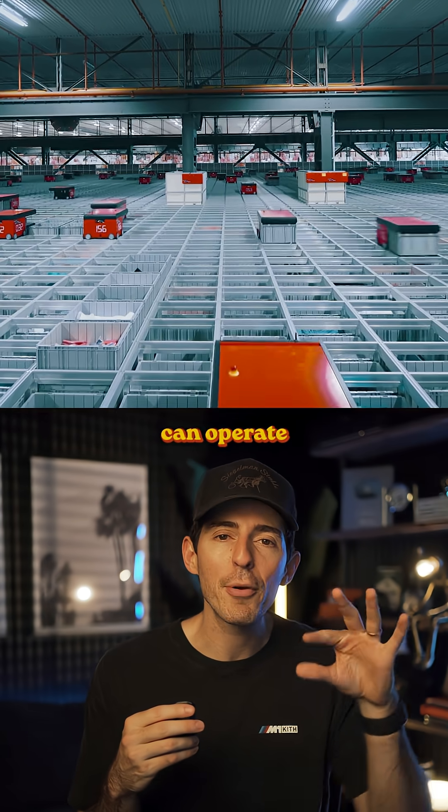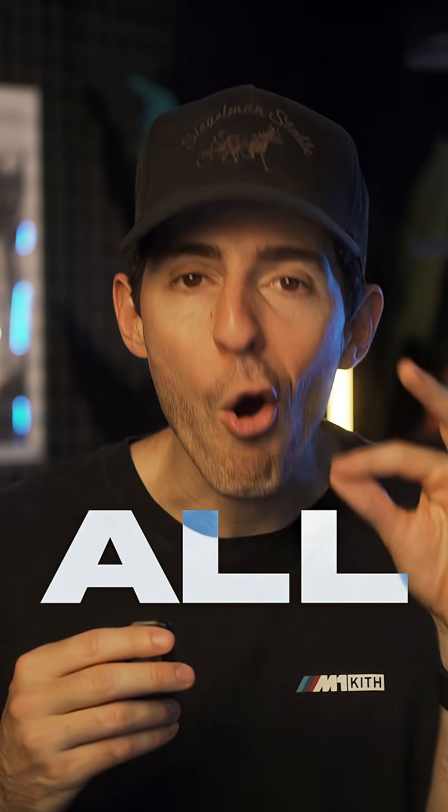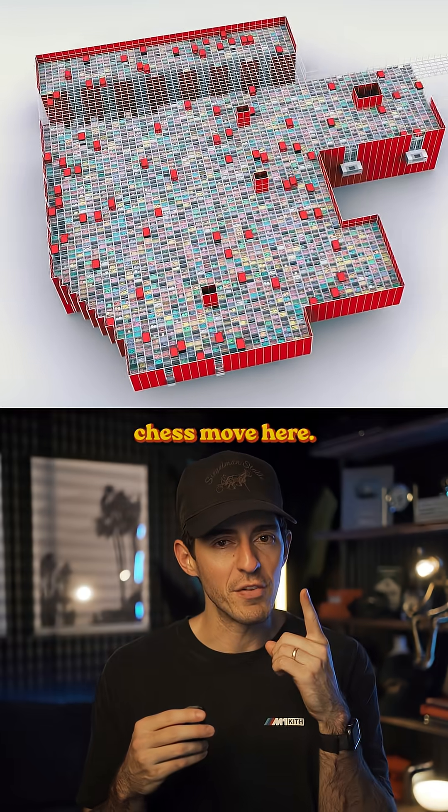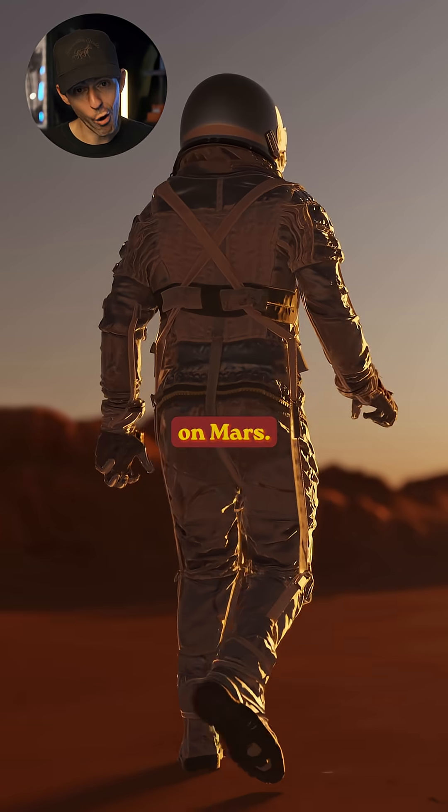The real genius of these farms is that they can operate completely independent from the weather, and this means they can work in all conditions. That's the 4D chess move here — space farming. It sounds crazy, but in 10 years, we're going to see robotic vertical farms like this on Mars.